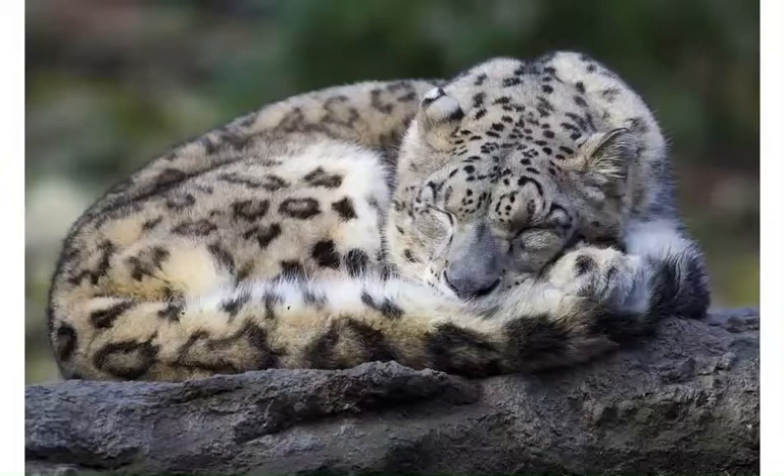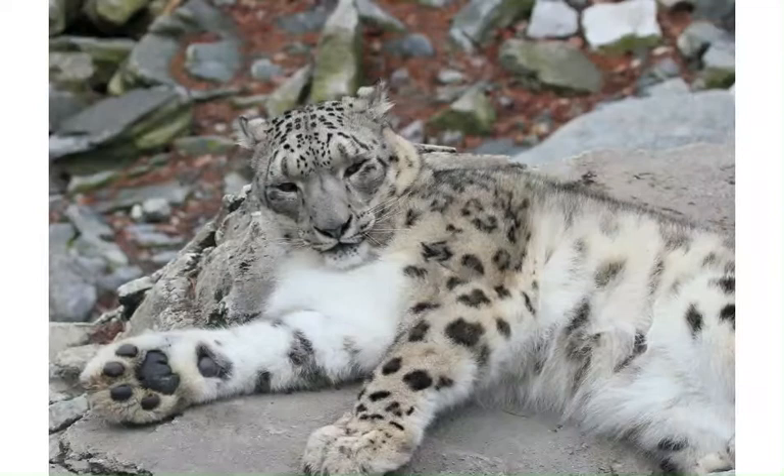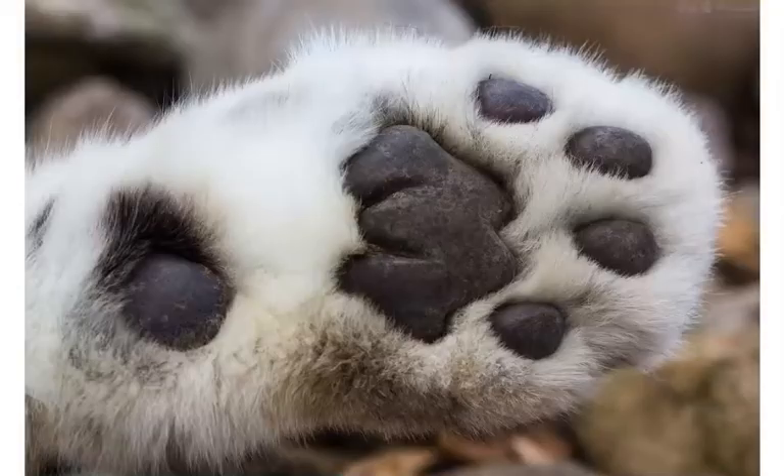It's used for balancing on the unstable mountain ranges that make up its habitat. It also has a blanket which the cat uses to cover its face when sleeping, to protect itself from the mountain winds. Its short legs have broad paws covered in fur. They distribute its body weight in the snow and increase its grip on rocky surfaces. They also keep its movement silent, which is useful when it's stalking prey.